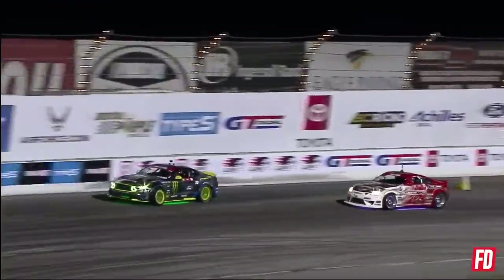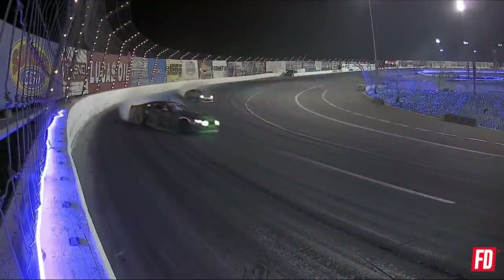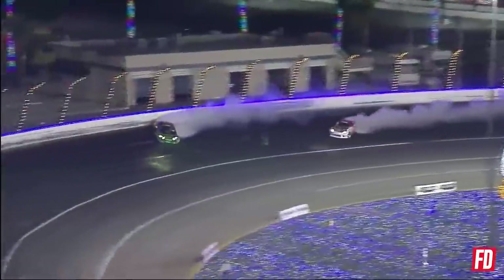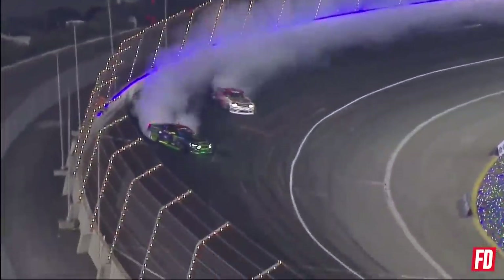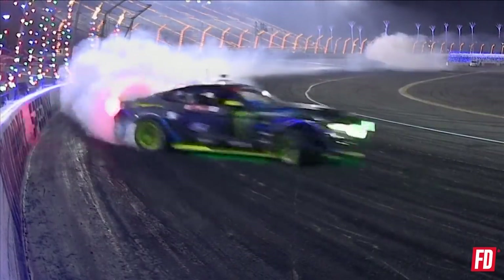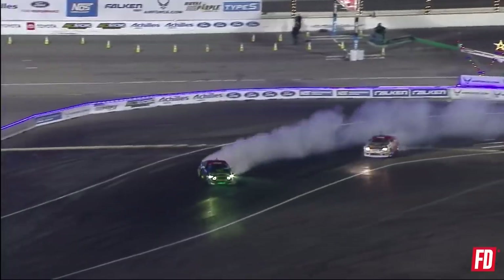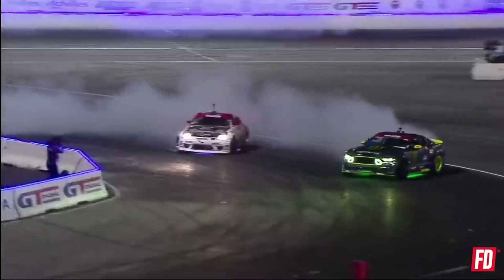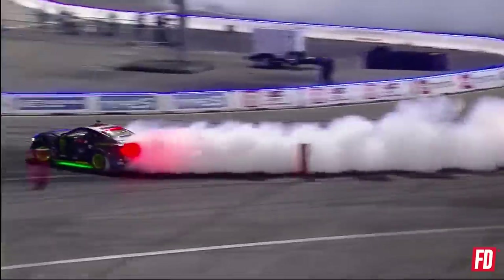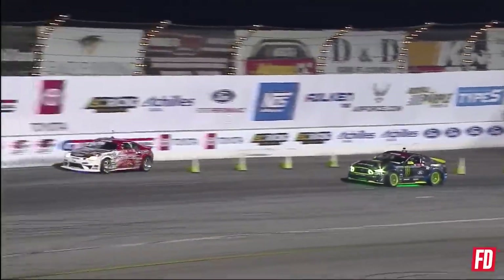Vaughn Gittin Jr. and Ryan Literal — your 2020 FD champ Vaughn Gittin Jr. throwing down, he says he still would like to get on top of the podium. And Ryan Literal trying to give him a battle here — the Power Stop Brakes GT Radio Nissan 350Z. Ryan Literal strings out, big correction from him on that second outside zone, getting twitchy — he's gone reckless.